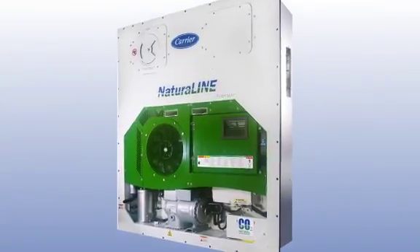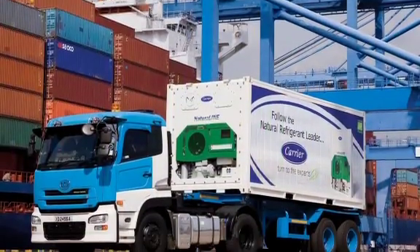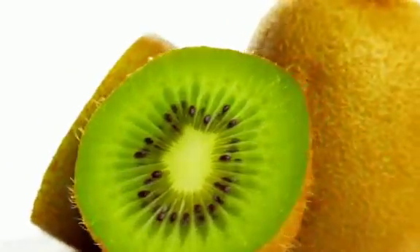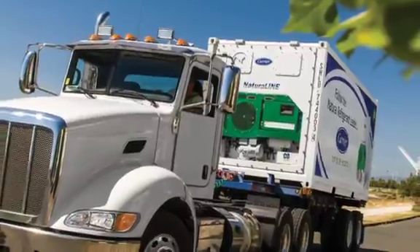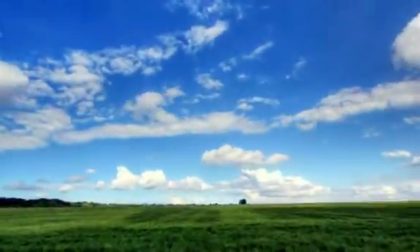In 2010, our NaturalLine unit became the world's first natural refrigerant-based solution using CO2 for marine shipping. Used to transport perishable, chilled and frozen goods, NaturalLine maintains optimum performance and efficiency, while significantly reducing the carbon footprint of the system with its CO2 technology.